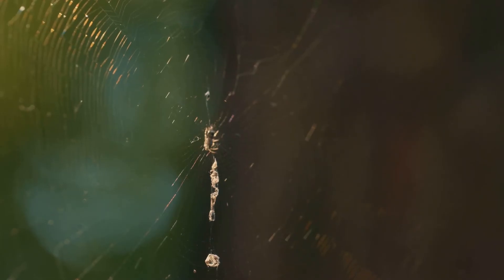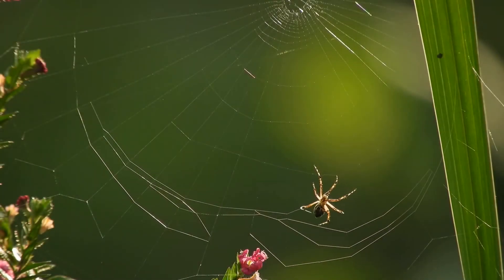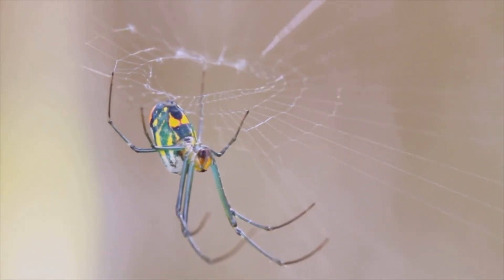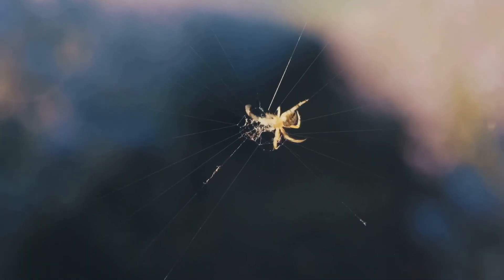Adult spiders are famous for being builders. They build the most amazing, intricate webs using special silk from their own bodies. Some webs are round, like beautiful wheels. These webs are homes and also hunting traps. Have you ever seen a spider build its web?